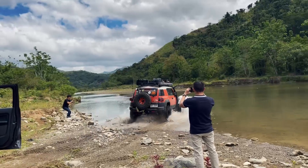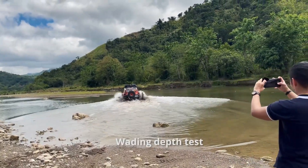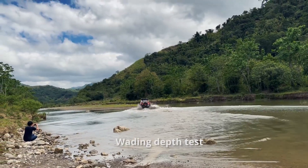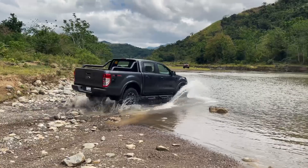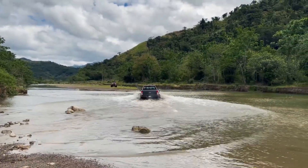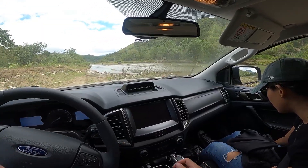This was the most fun part of the trail. The only trick is that you can't slow down — the bottom of the water is just mud, not rocky, so you have to maintain a constant speed of 30 to 40 kph. If you slow down, the tires could dig through the mud. The higher air intake of the FX4 Max proved to be effective on this part of the trail.